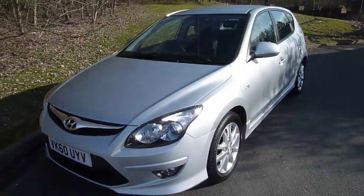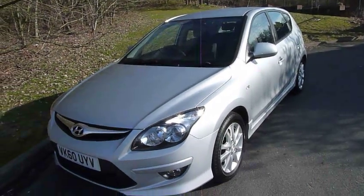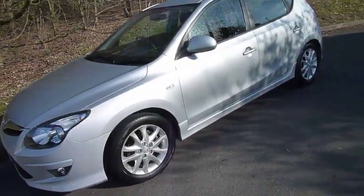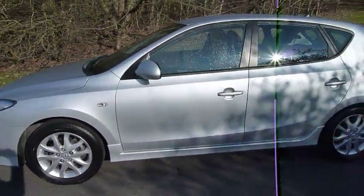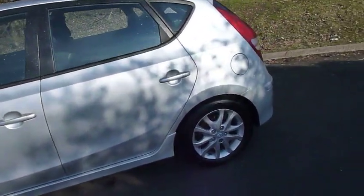Hi and welcome to JTU's Hyundai here at Telford. My name's Rob. I'm just going to take you around this part-exchange — a 60 plate Hyundai i30 hatchback. This is the 1.4 petrol comfort model, done just under 11,000 miles.